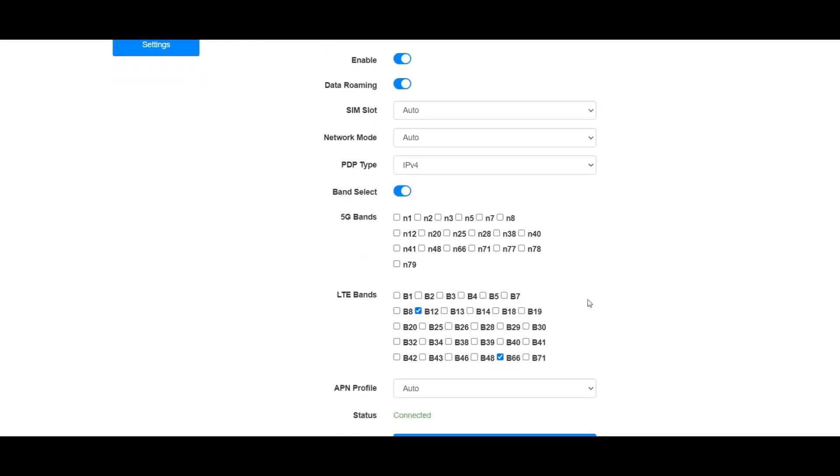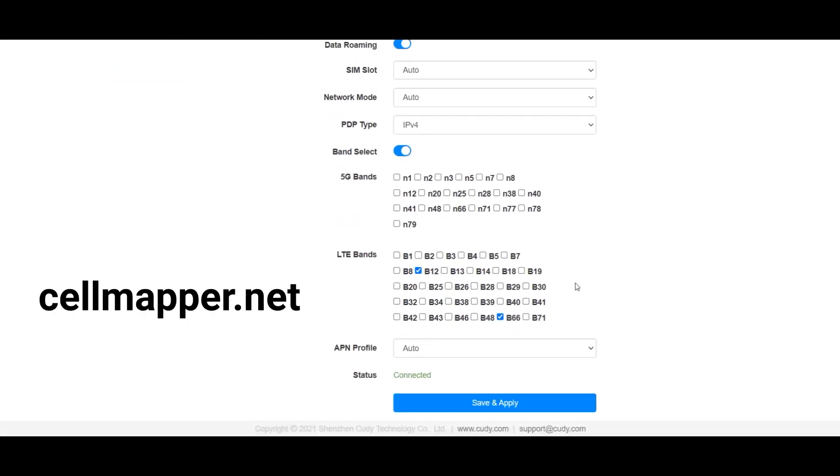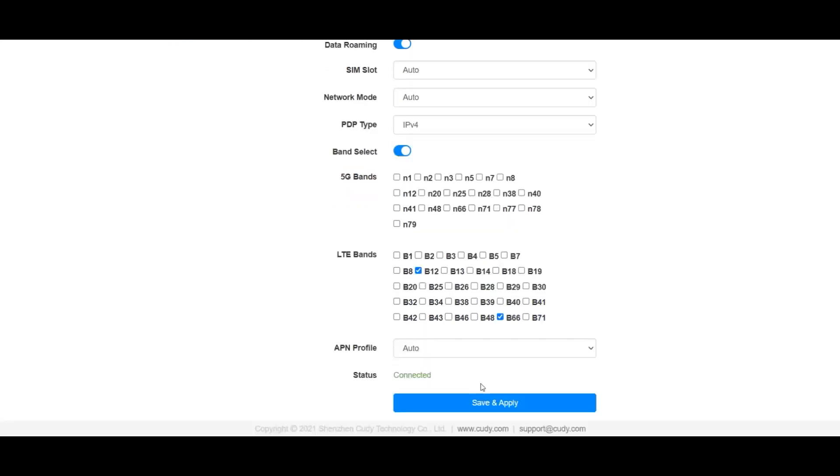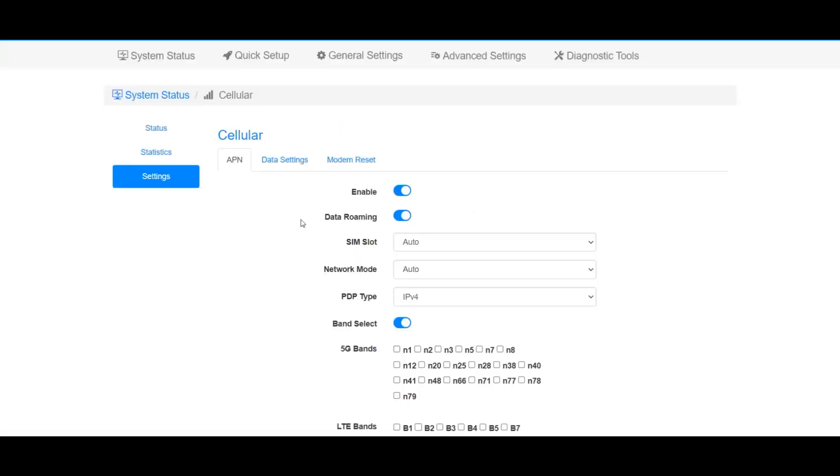Hey Sheldon, did you change your Wi-Fi password again? Yes, it's 'penny get your own wifi' — no spaces. So in the system settings you go to your cellular settings. What I like to do is go to cellmapper.net to find out what bands are working well, or you can go through and check them manually to get the best signal possible. The NR signals are all 5G, which I don't really have around here yet — I get a lick of it every once in a while. You can set APN profiles to auto and it knows the SIM card you put in.